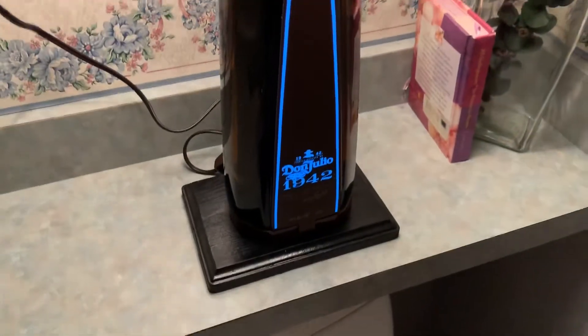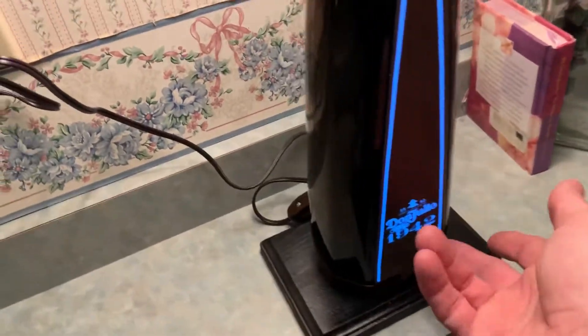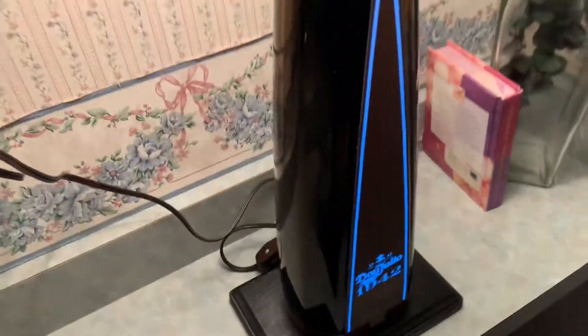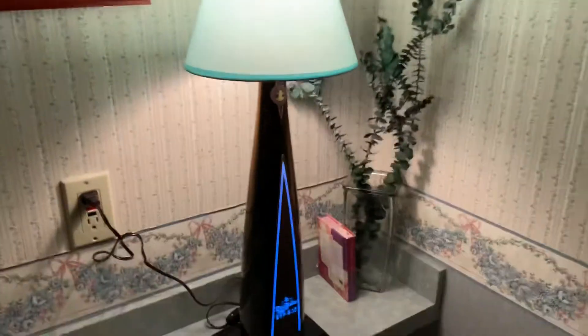It's filled with blue stone, super heavy. It's just really cool. This lights up, as you can see, which is just really, really sweet. And it's the nice, large, huge bottle.